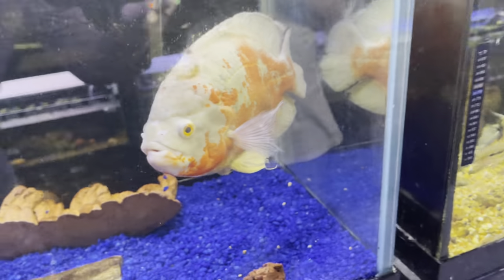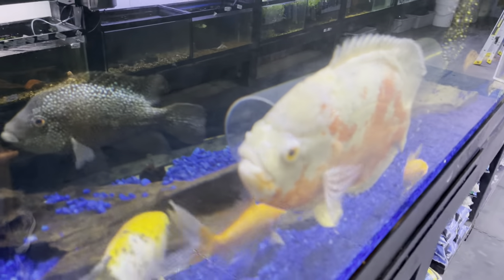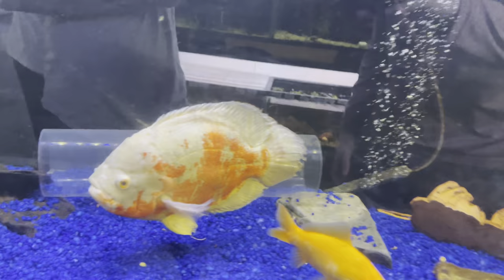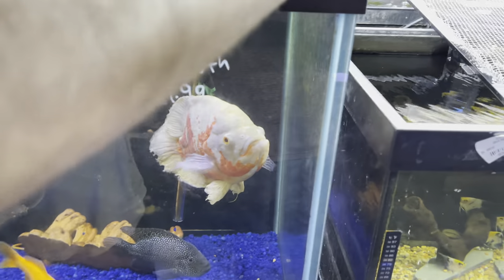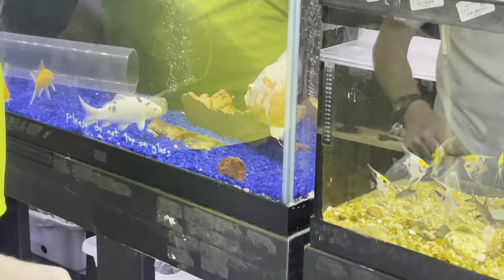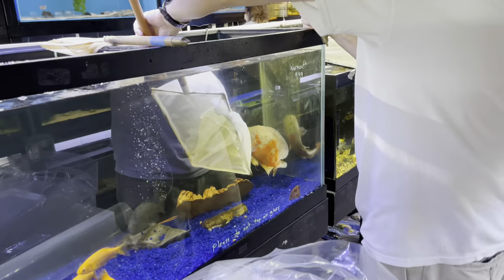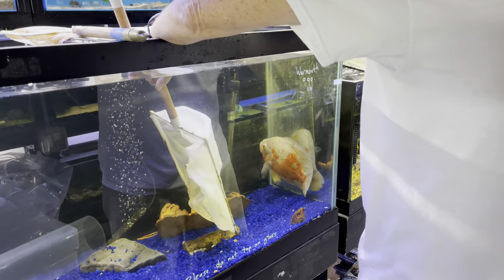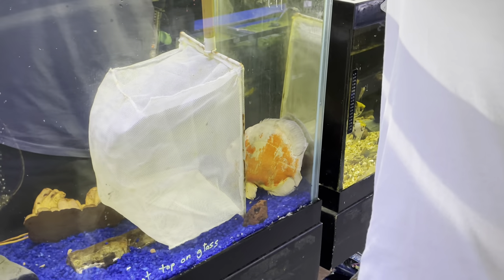Yo, we're getting him right? Yeah, I say we get him. This is such a cool fish — look at his jaw dude, he's been in some fights. It looks like he's gonna lunge at us. It's so hard to tell how big he is on camera — look at my hand — that thing's huge. We're getting him!